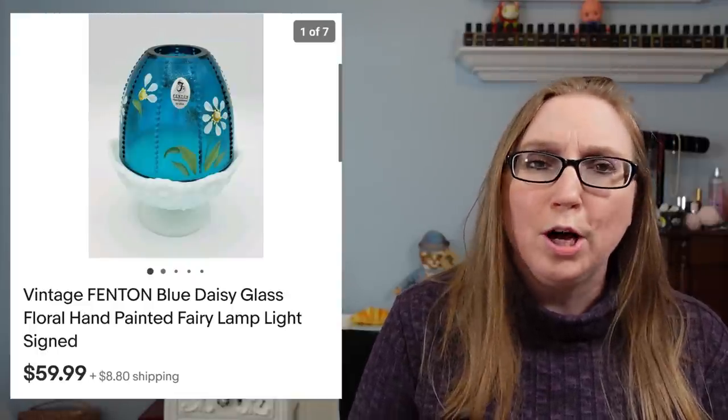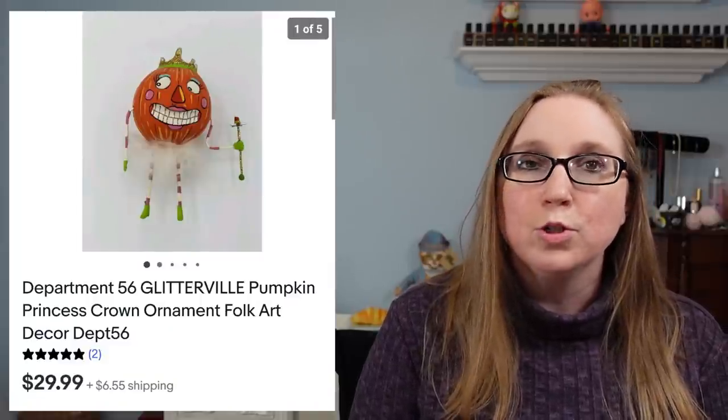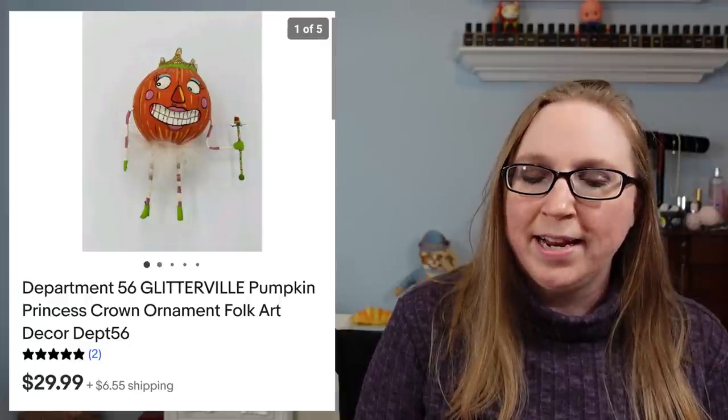You will also be seeing a lot of Department 56 ornaments in this cha-ching. This next one was a Department 56 Pumpkin Princess Halloween ornament that sold for $29.99.